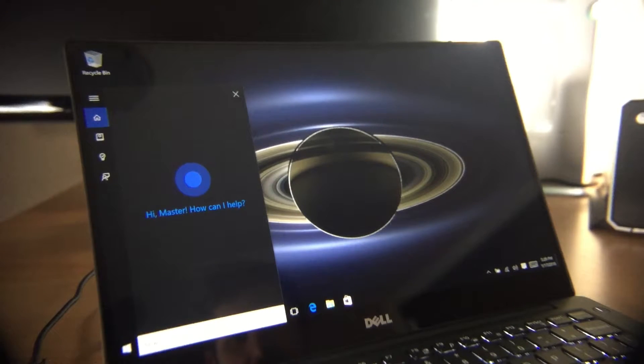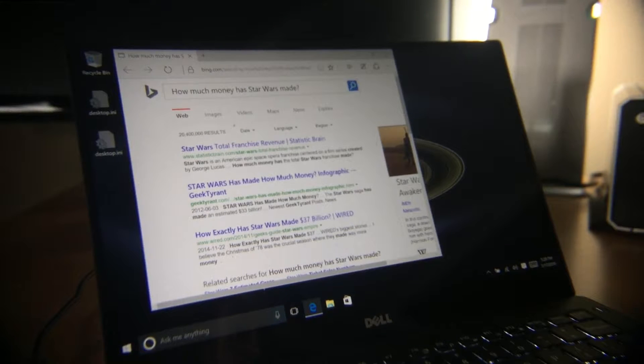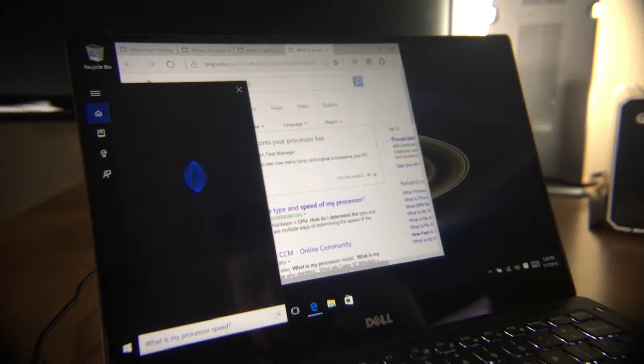How much money has Star Wars made? For an AI assistant, it's still pretty primitive. It makes you manually look at information with your eyes — if I wanted to read a book, I'd just boot up Audible. What is my processor speed? If you've actually found a good use for Cortana, please comment and tell me.